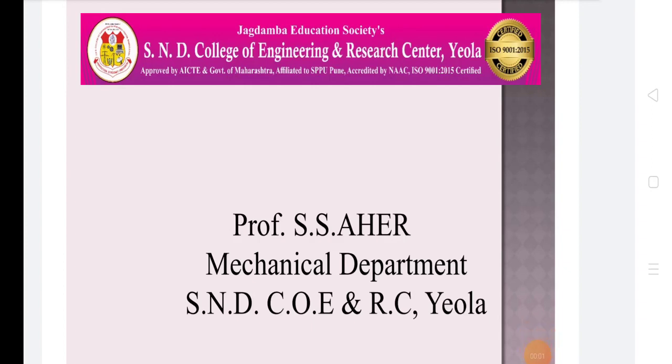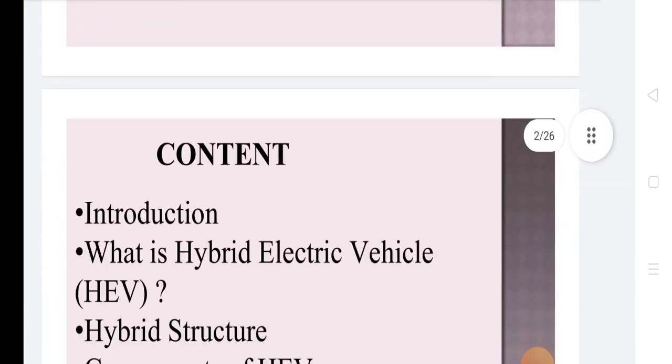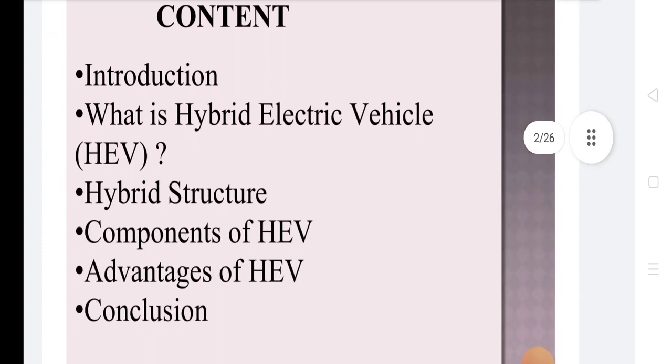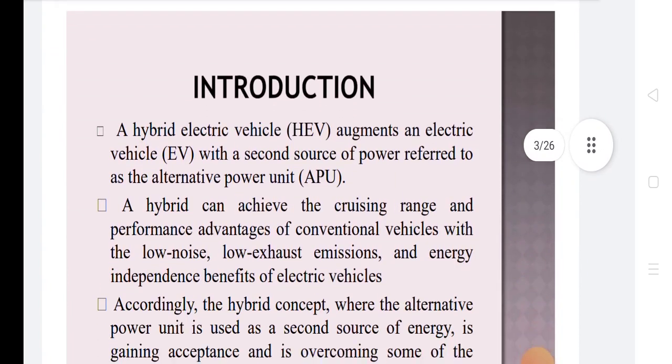Welcome to all. Today we discuss about hybrid electrical vehicle. The contents of our topics include: introduction, what is hybrid electrical vehicle, what is hybrid structure, what are the components of hybrid electrical vehicle, what are the advantages of hybrid electrical vehicle, and what is the conclusion. We will discuss one by one point.